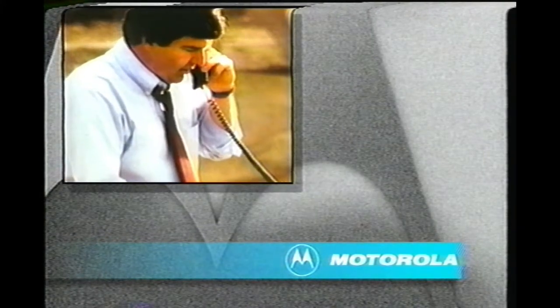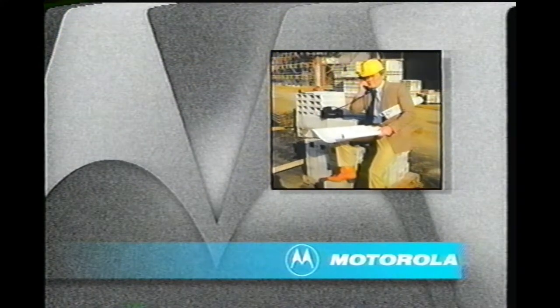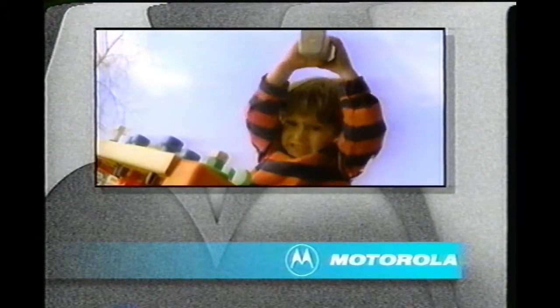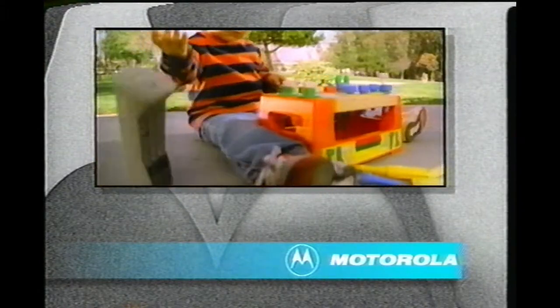Staying in touch no matter where you are — a commitment to world-class communications design. A tradition of excellence built on uncompromised performance and reliability. Meeting the demands of everyday use and sometimes accidental abuse makes Motorola your best choice in cellular communications.